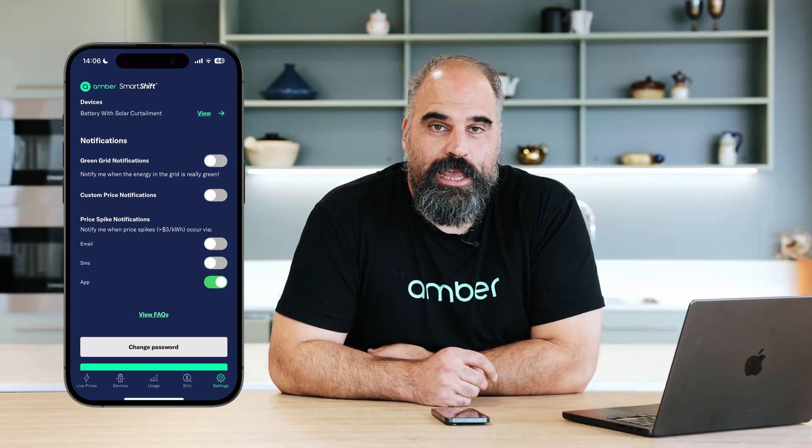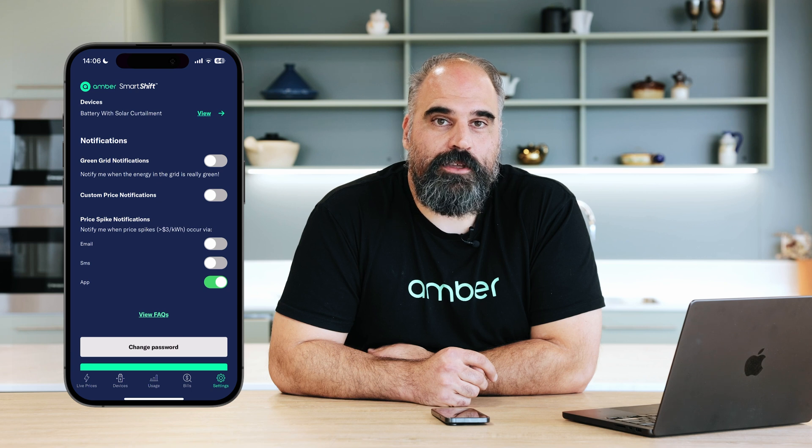If you're really interested in how many renewables are in the grid right now, you can get a notification in the morning to tell you when the best time to use green energy is.